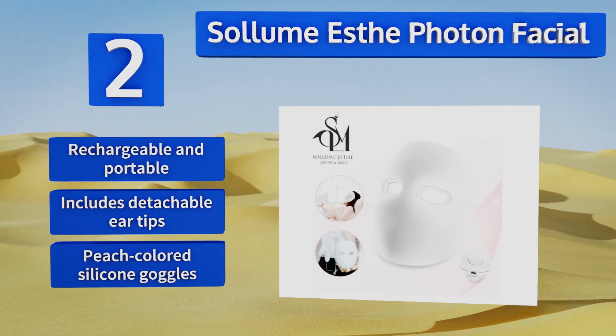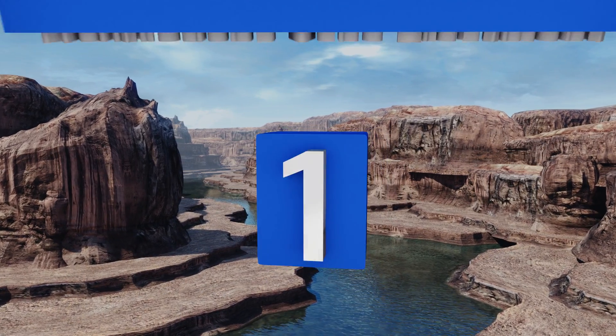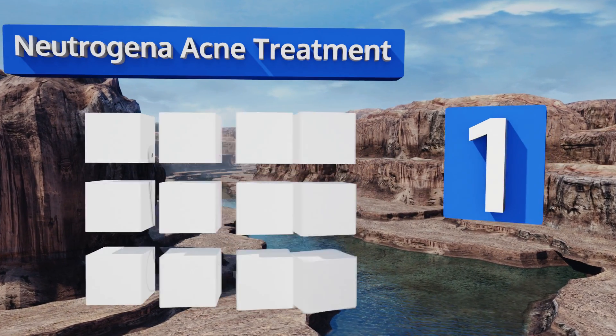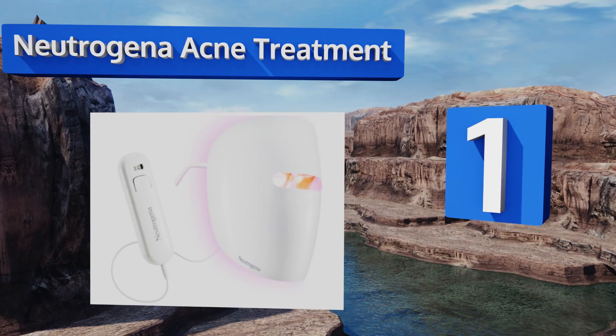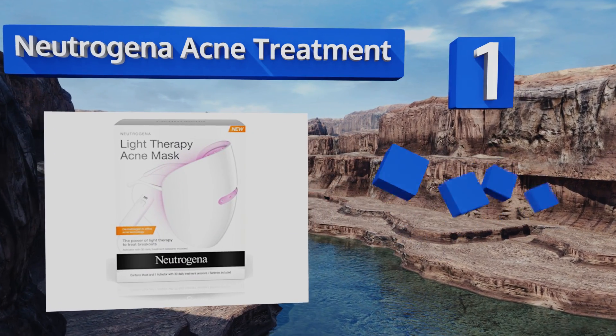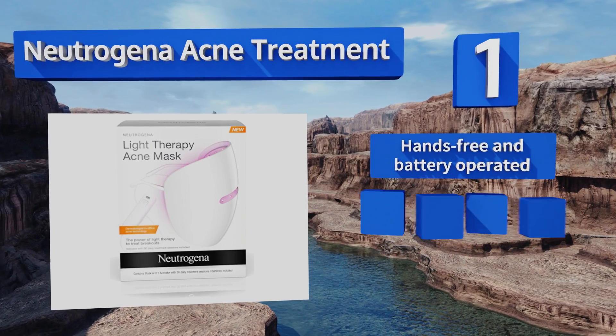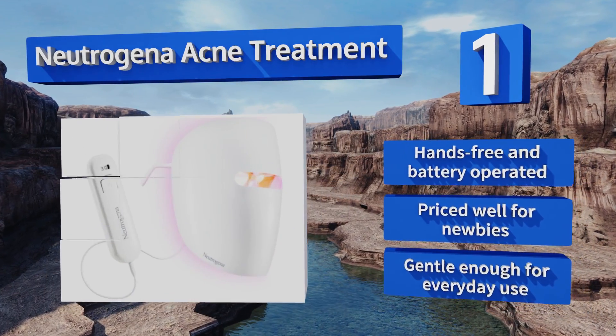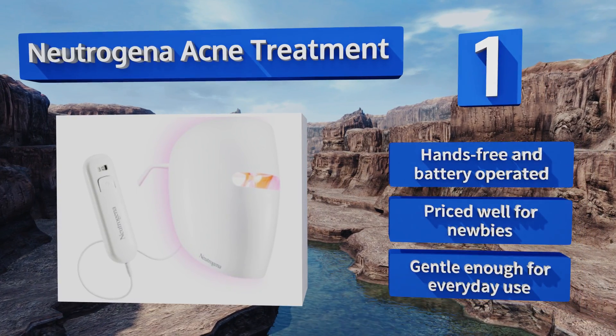The Solume SD is rechargeable and portable, and includes detachable ear tips and peach-colored silicone goggles. Taking the top spot on our list, the affordable Neutrogena Acne Treatment delivers one FDA-approved blemish-fighting setting, clinically proven to reduce inflammation. This device sits on your face like a pair of sunglasses and comes with 30 days of use, with additional usage available. It's hands-free, battery operated, priced well for newbies, and gentle enough for everyday use.